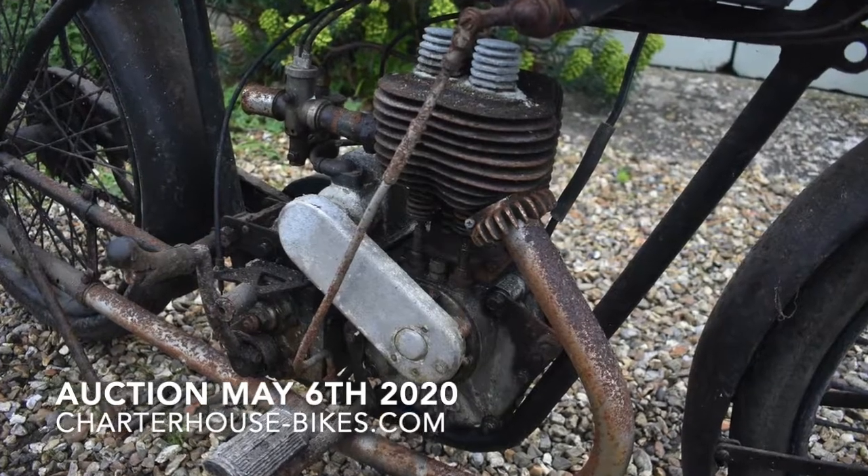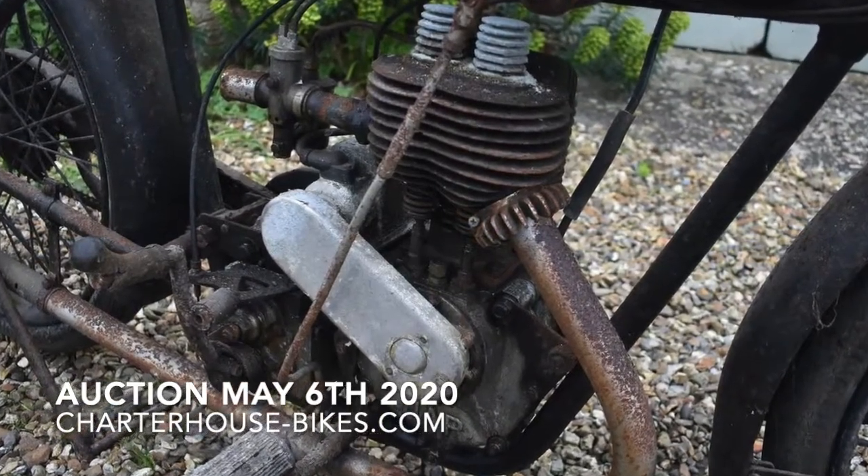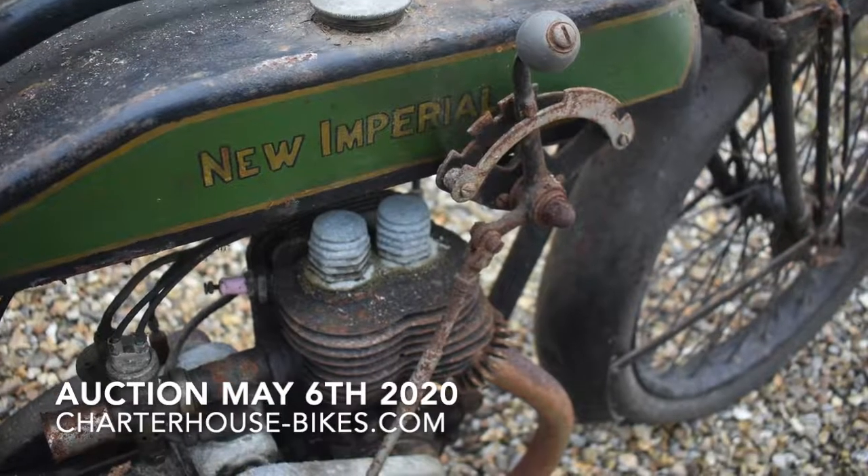Most of the flat tankers were bought between about 1978 and 1982, so long-term ownership. He also rode modern bikes as well.